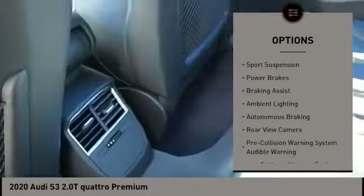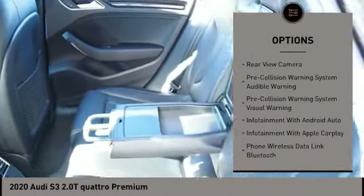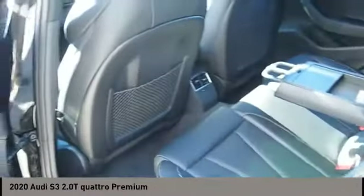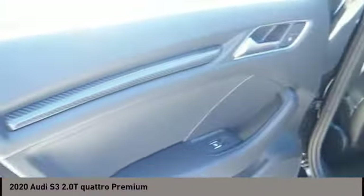Here are some of this vehicle's great options: power windows with safety reverse, emergency braking preparation, traction control, stability control, sports suspension, power brakes, braking assist, ambient lighting, autonomous braking, rear view camera.